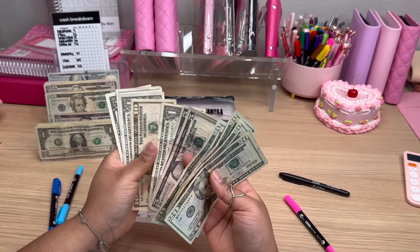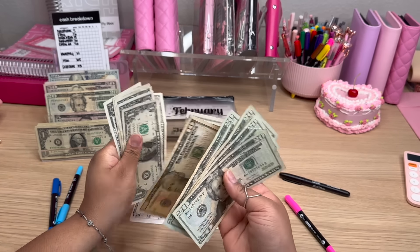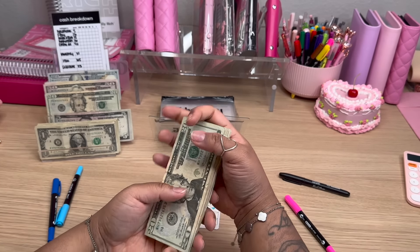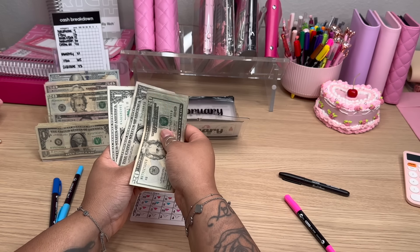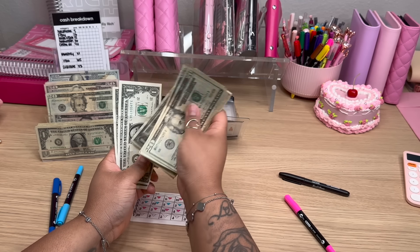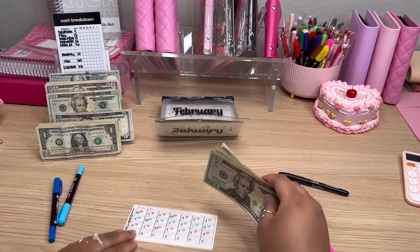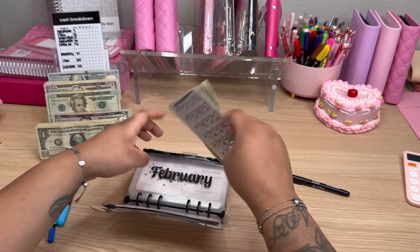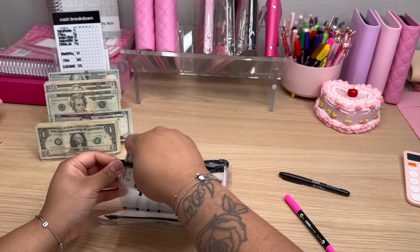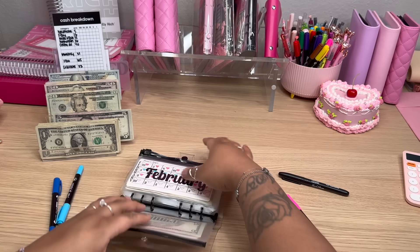So let's see what we have here total. So in here now we have $20, $40, $60, $80, $90, $95, $100, $101, $102, $103, $104, $105, $106, $107. So far we have $107 in our February Monthly Savings Challenge, and we're getting ready to do our very last week's contribution next week.